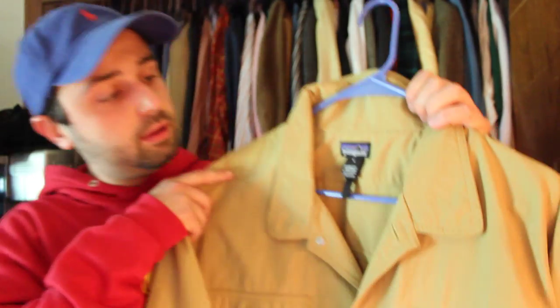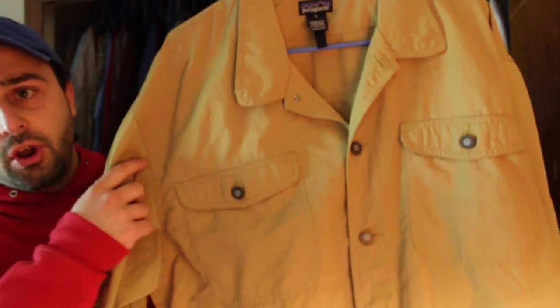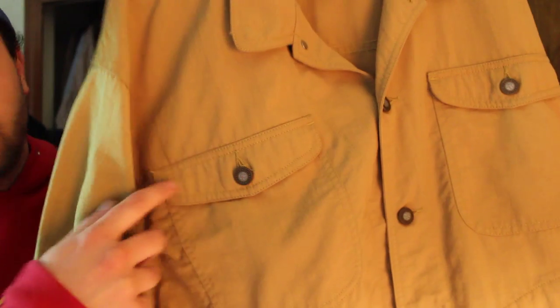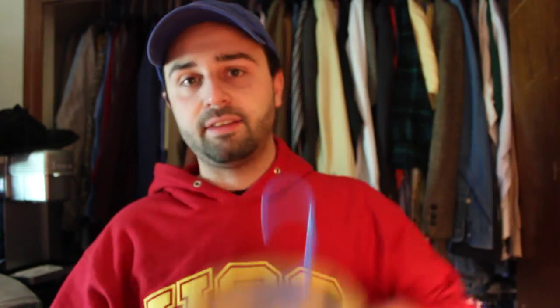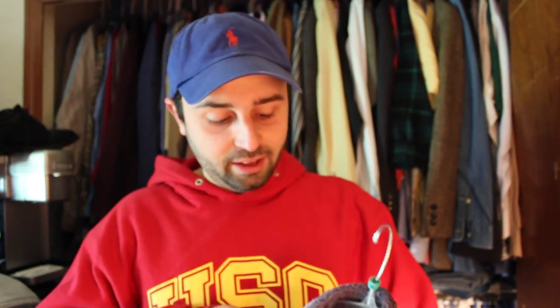Here's another Patagonia — you can see the label right there, but there's no name on the front. If you look really close at the buttons there's the name on it, but without the name prominently displayed these Patagonia's don't sell as well. I paid five bucks for this at a Salvation Army and it did sell for $42, but if it had the name on the front I'd probably get more like $60 or $70 for a big jacket like this.